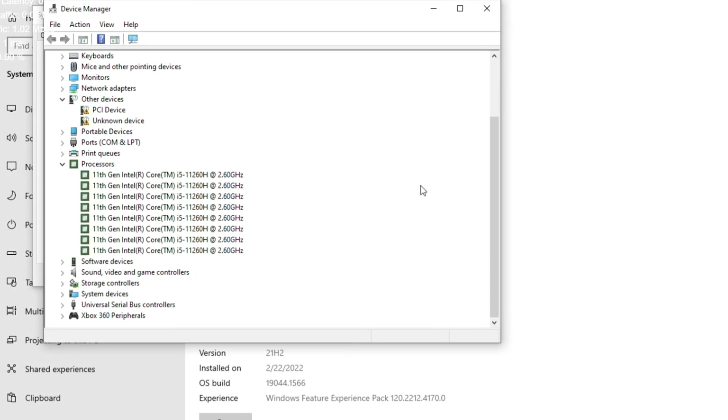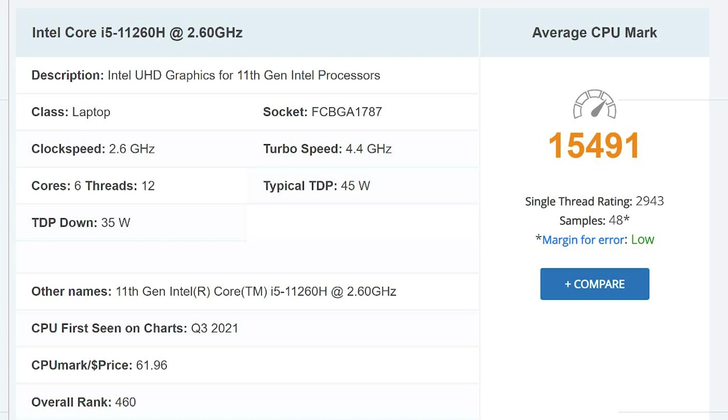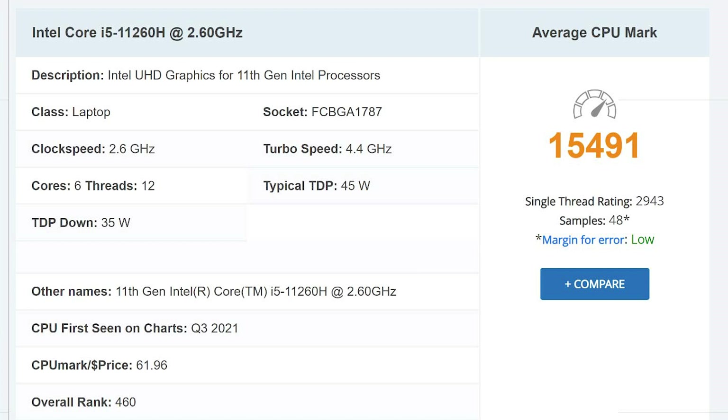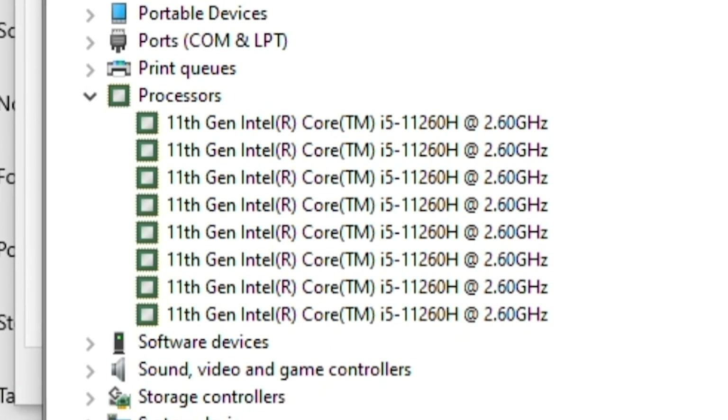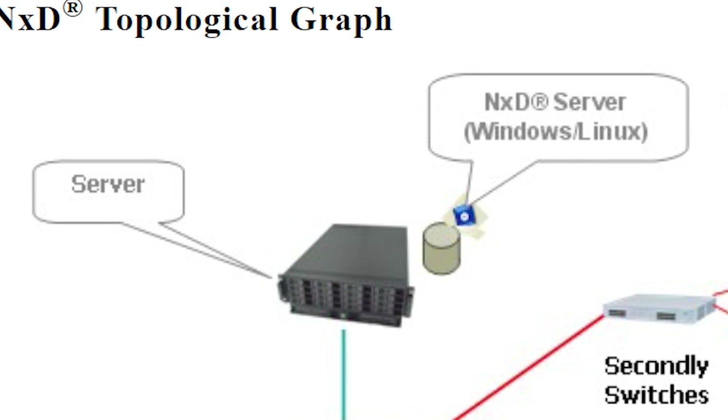NetBoom is running the Intel Core i5-11260H, which is an 11th generation Tiger Lake laptop processor, even though the Microsoft settings indicate that it's an Intel Xeon Skylake processor. It's clocked at 2.6 gigahertz and rates pretty high on the PassMark benchmark website. It seems like the virtualization process might display desktop or laptop hardware for every instance, while the actual hardware is running on the server.